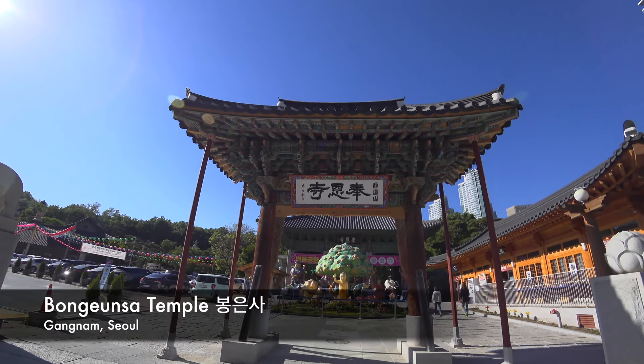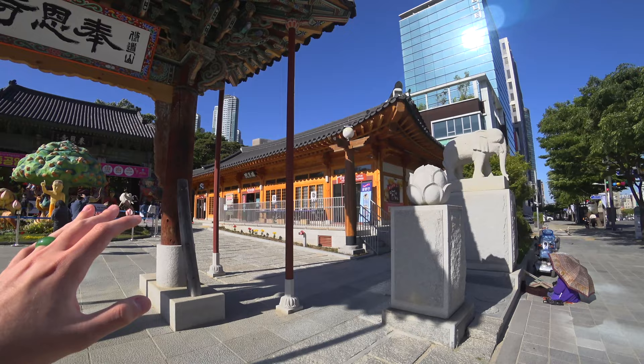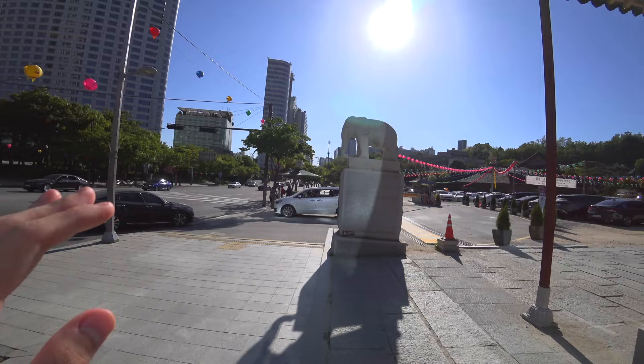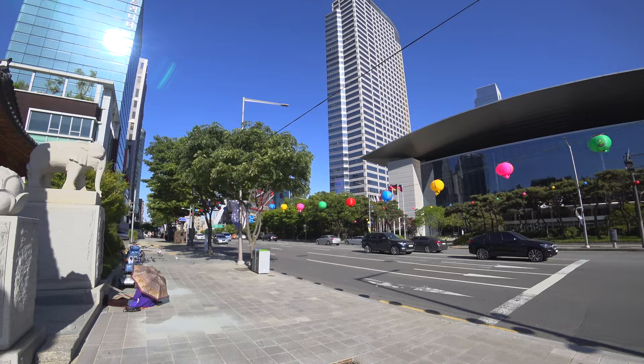We are in front of the Bongeunsa temple in Gangnam and this is a very beautiful place — I think one of the most beautiful temples in Seoul. This is a Buddhist temple which is a couple hundred years old, and right next to it are the huge modern buildings of Gangnam. This is a further example of how Koreans managed to combine old and new architecture right next to each other.